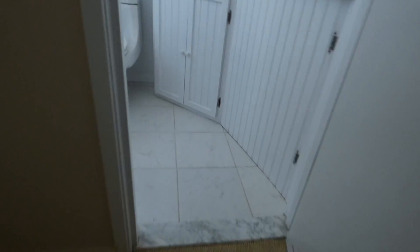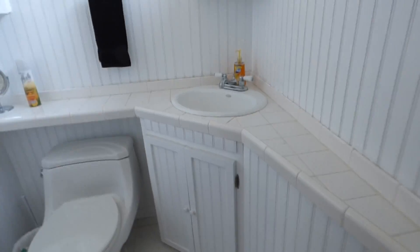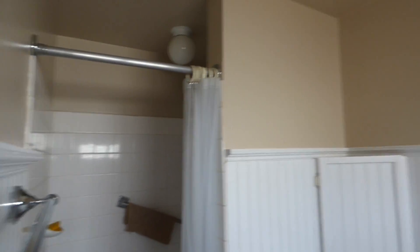And here is the master bathroom. Not very large; however, that will do for the size and age of the home. It is very nice, neat, and clean.